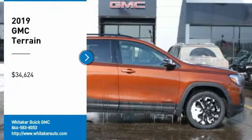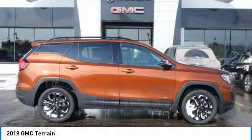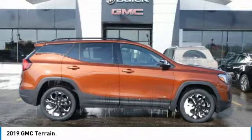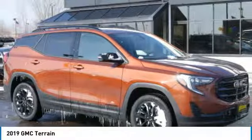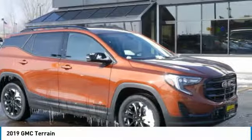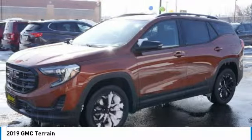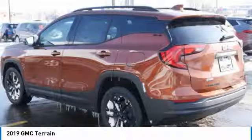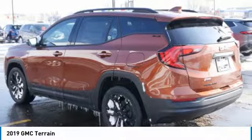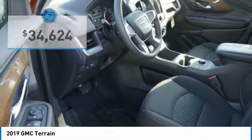Stop by and take a look at the 2019 GMC Terrain. The GMC Terrain combines the benefits of a crossover with the style and functionality of an SUV. Terrain offers uncompromised capability, a balanced stance, and a commanding view of the road, letting occupants enjoy a confident driving experience. And an EPA-estimated 32 highway miles per gallon is not bad either. And it's priced below $35,000.